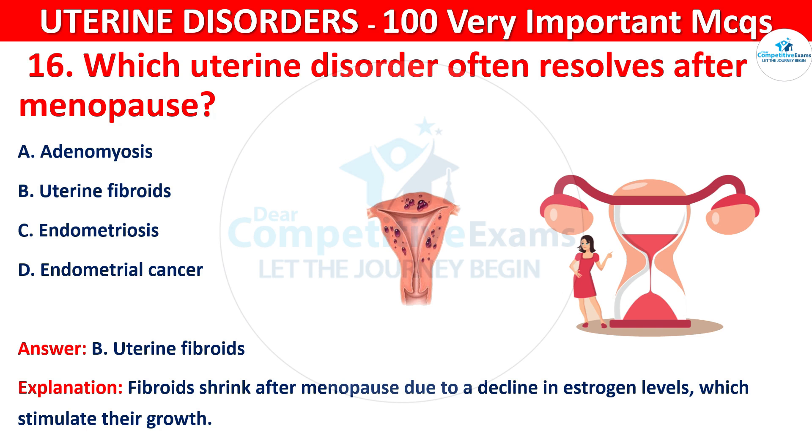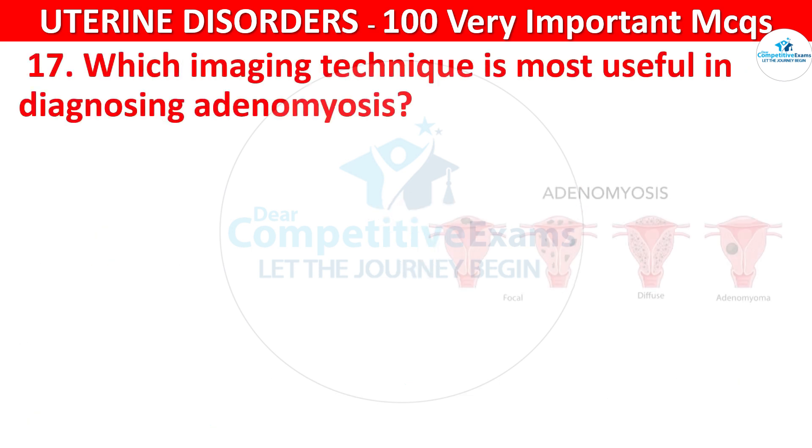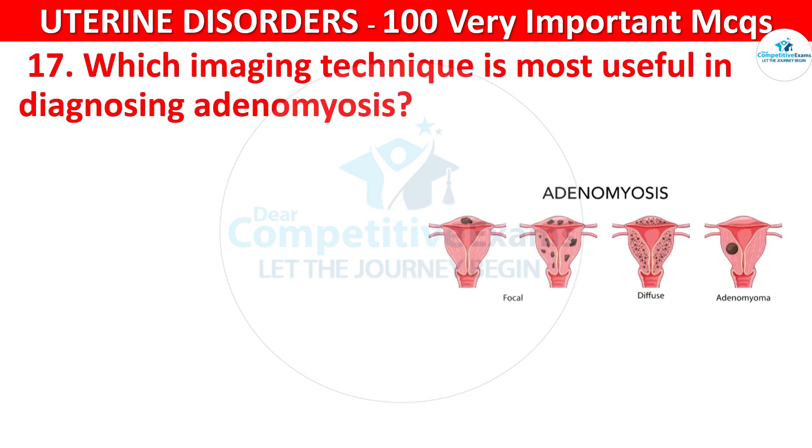Question 17. Which imaging technique is most useful in diagnosing adenomyosis? Your options are: MRI, CT scan, ultrasound, or X-ray.